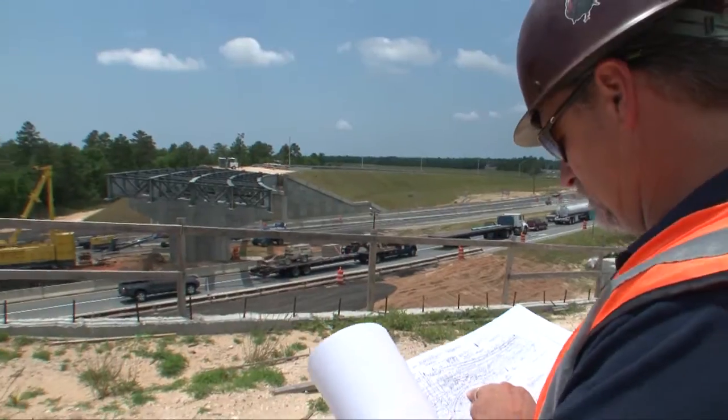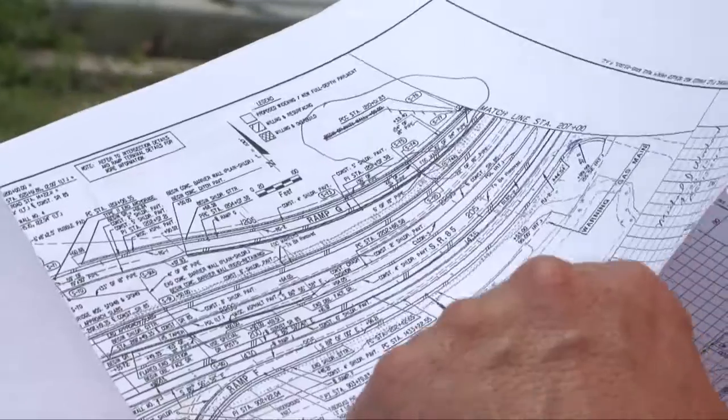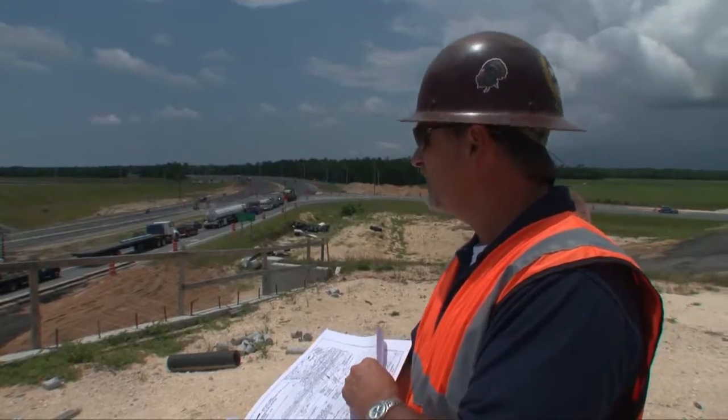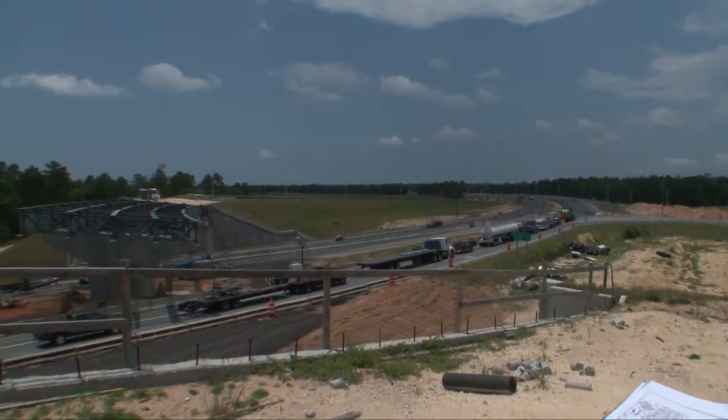Project Administrator Mike Linga says lifting the 573,000 pound girders into place requires communication and precision on the part of the construction contractor.